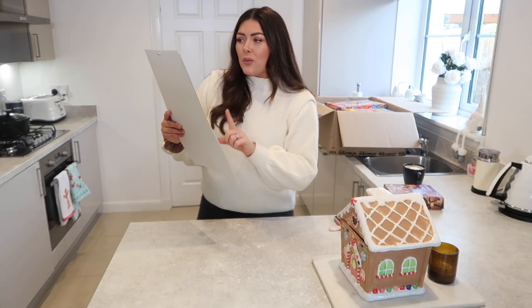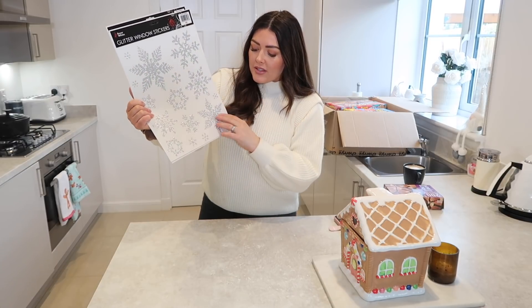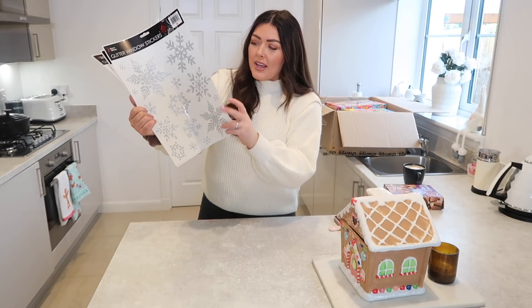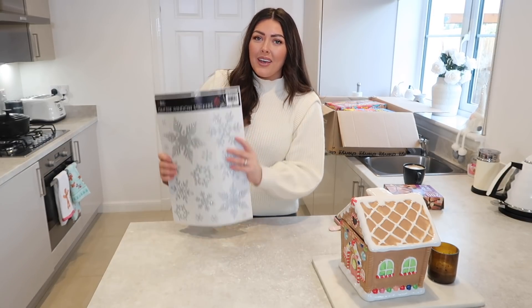Next up I've seen these glitter window stickers. I love these for popping on my window at Christmas time — we've got lovely big snowflakes. I thought these might actually look nice on our bedroom windows upstairs since there's not much going on in the decor department up there. These are absolutely gorgeous and these were a pound a pack.